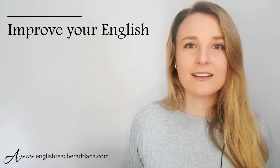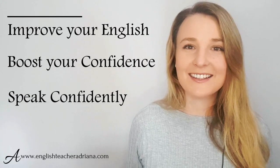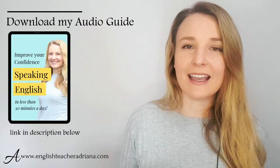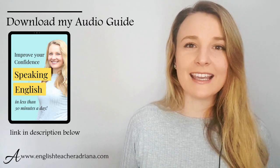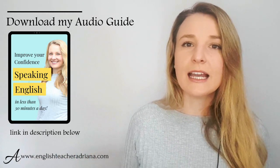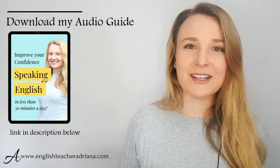If this is the first time you're here on my YouTube channel, welcome. My name's Adriana from englishteacheradriana.com. I help English learners improve their English and boost their confidence to finally speak English confidently. If you'd like to drastically improve your confidence speaking in English, make sure to subscribe to my YouTube channel and download my free audio guide — click the link in the description below, enter your name and email address, and I will email it to you.